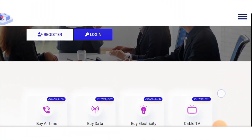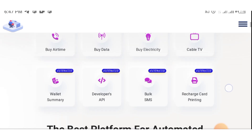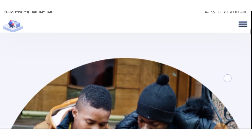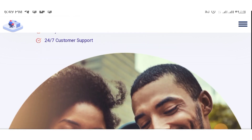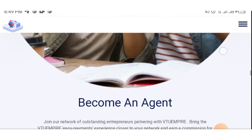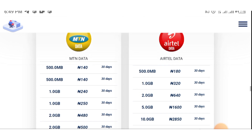So this is the website and there's so much you can do here. You can buy airtime, buy data, buy electricity, recharge your cable, buy bulk SMS, do recharge card printing, and more. One amazing thing about this website is that everything is automated, so you don't have to struggle getting things done. They have a very wonderful customer support service. Let's scroll down to see how you can make between 70,000 to 150,000 every month just selling and reselling data.